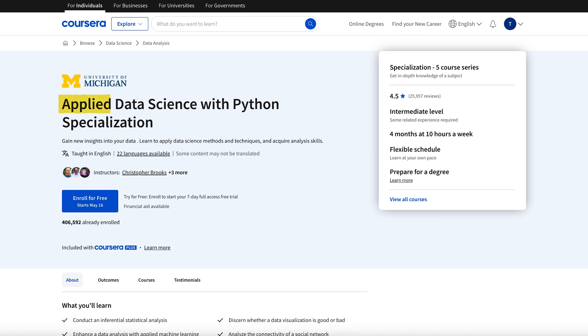Today I'll review the Applied Data Science with Python specialization from the University of Michigan, available on Coursera. It is one of the top-ranked and most popular Python courses out there, specifically for data science and data analytics.